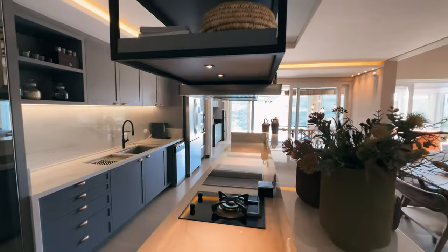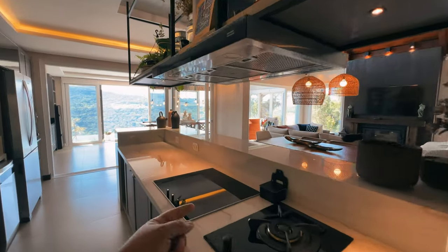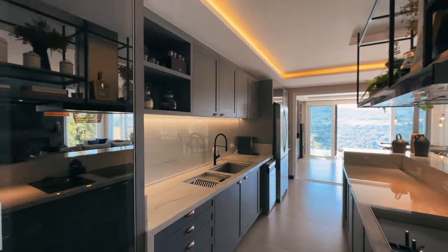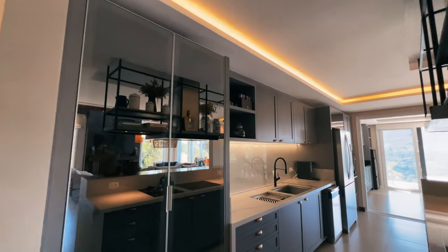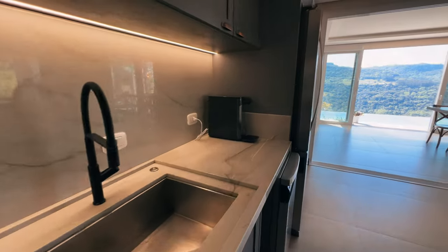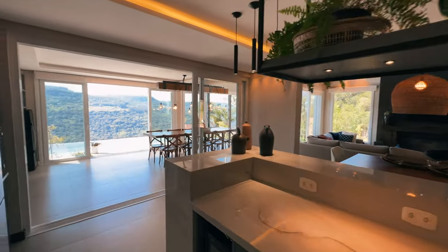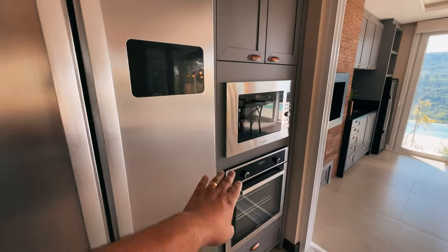Fogão a gás e fogão por indução também. Olha que ilha linda, maravilhosa. Exaustor já tem aqui também. Muito espaço aqui. Já tem uma cervejeira ali embaixo. Toda a parte de armário em MDF de altíssimo padrão. Aqui: geladeira, torre quente, mais armários, forno, micro — tudo aqui.